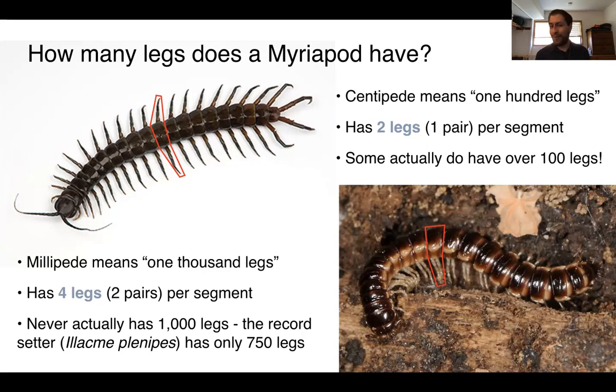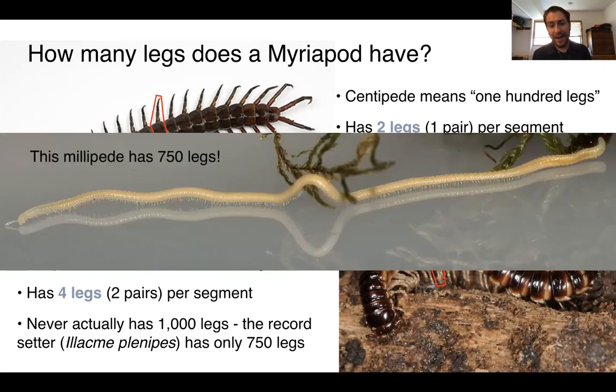It is not true that any millipede known to science has a thousand legs — it seems unlikely, but you never know. The record holder does have 750 legs. It's a millipede called Alachmi planipes, and it has a truly absurd number of legs. It's a very strange animal — you can only imagine what a thousand legs might look like if there were ever a millipede that had that many.